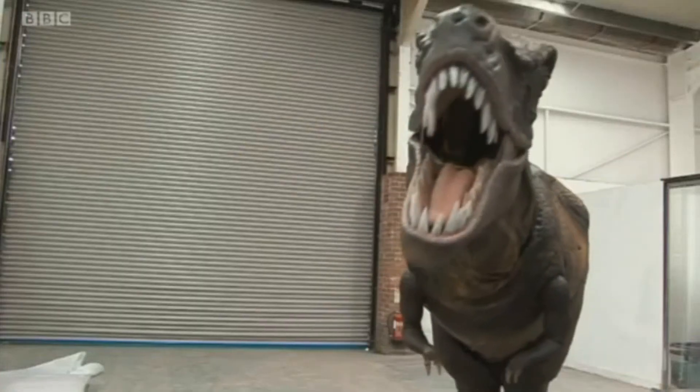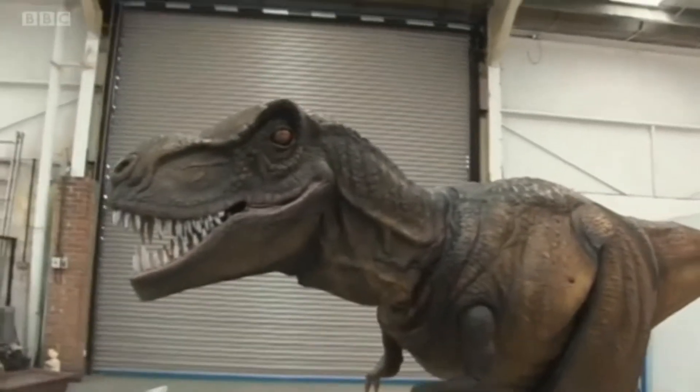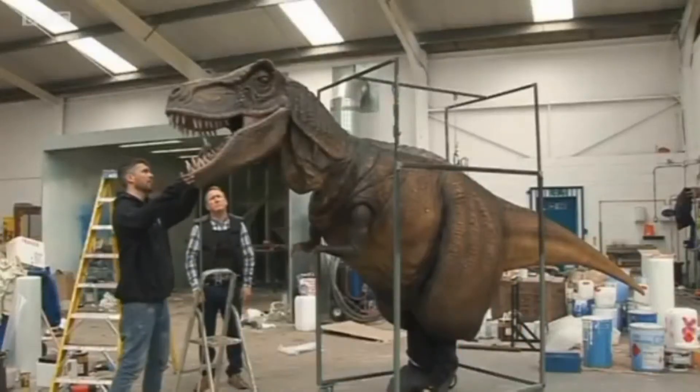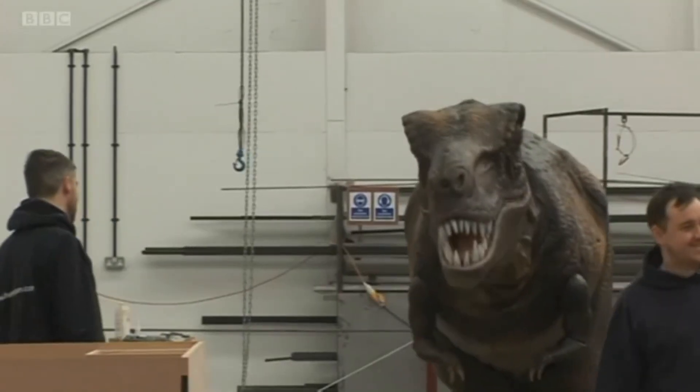A company in Barnsley has completed a monster order by creating a five metre long animatronic dinosaur. The baby T-Rex was built by ThemeSpark in Doddeth. It weighs 40 kilograms and took five months to build. The dinosaur will now roam a visitor attraction in Southampton.